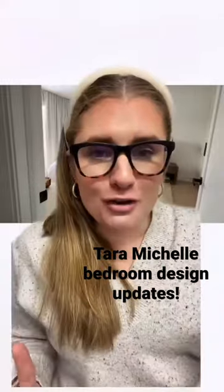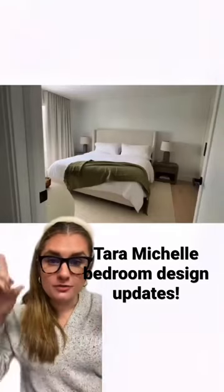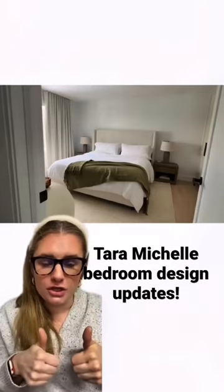Here are some small touches that I would make to update Tara Michelle's bedroom. I'm a huge fan — I watch all her videos, I love her stuff. Here's the bedroom that she did the reveal on. The custom drapes from the floor to the ceiling — this was a major thumbs up on that.